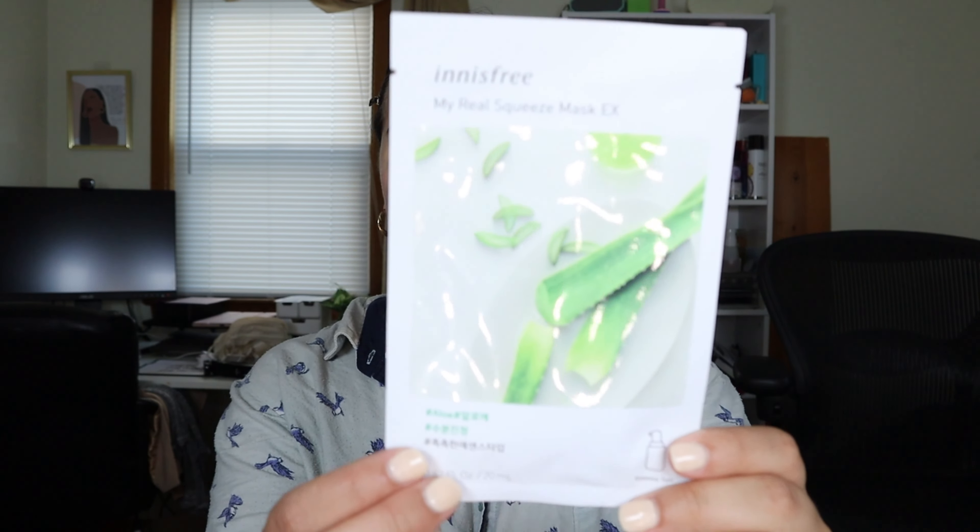Now that we've finished exfoliating, I like to go in with this Innisfree Aloe Vera Face Sheet. It's a Korean skincare brand and I've been using these for a very long time — they've never broken me out, they don't do me dirty at all. You're going to look scary, that's the point. I'm going to let this sit on my skin for about 10 to 15 minutes, honestly probably until it dries out.